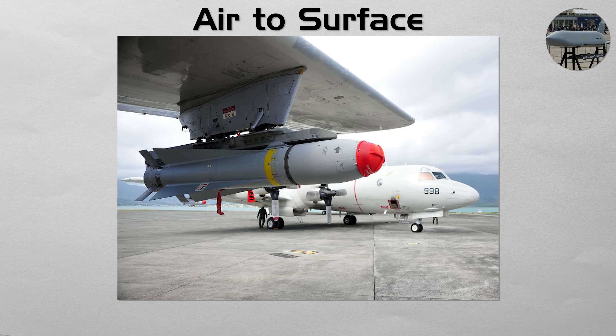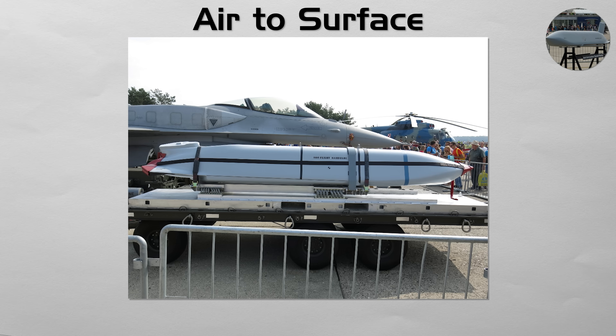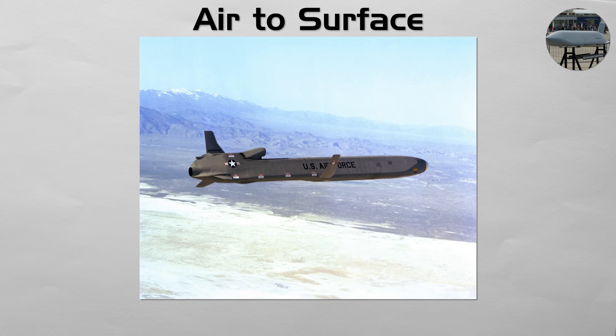Air to Surface. This broad category covers missiles launched from aircraft to strike targets on land or at sea. They allow an air force to destroy targets from standoff distances, outside the reach of many defenses. This ranges from large long-range air-launched cruise missiles fired by bombers, to smaller precision-guided weapons designed to crater runways, collapse bunkers, or break armored columns.